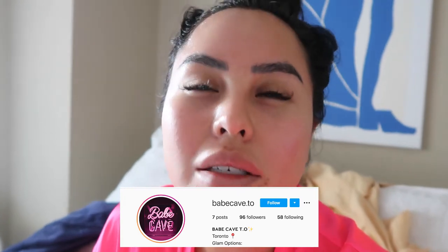I just finished a small little workout and now I'm just gonna take a shower. My lashes are from Babe Cave dot T.O. on Instagram — she just started and she already did such an amazing job on my eyelashes. I'm just gonna go take a shower and then start getting ready for a COVID night out.